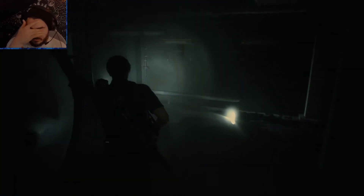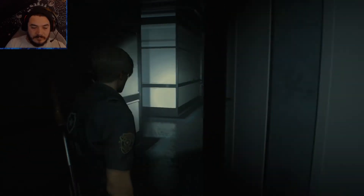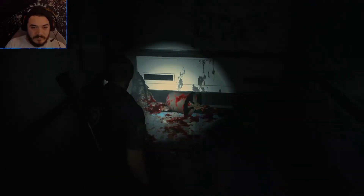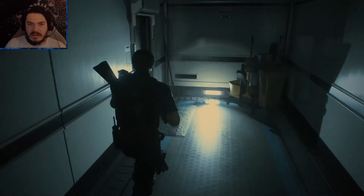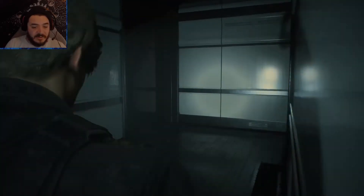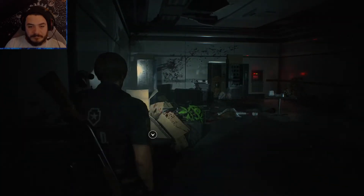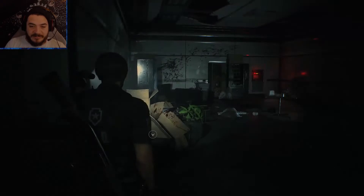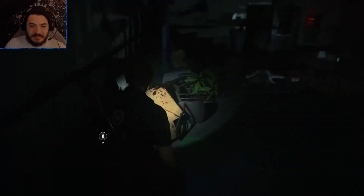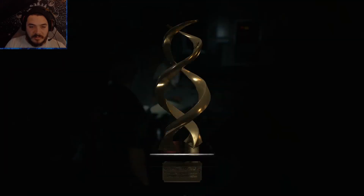Leave the gunpowder there for now. Server room seems to be out of service. They're totally not dead. Like, who here thinks they're dead? Because you're wrong. What's this? Trophy?